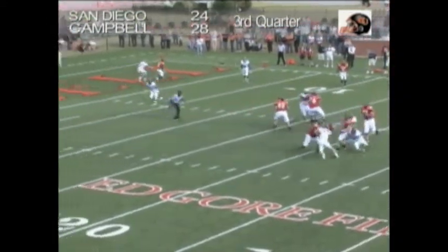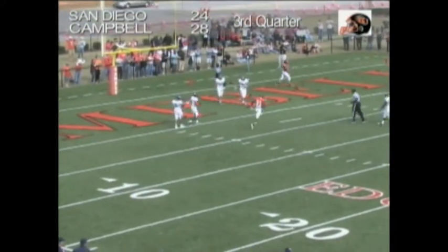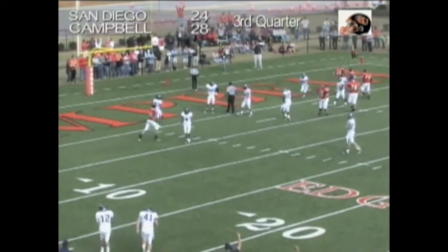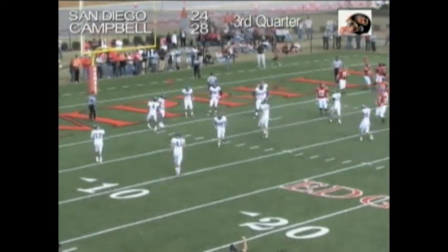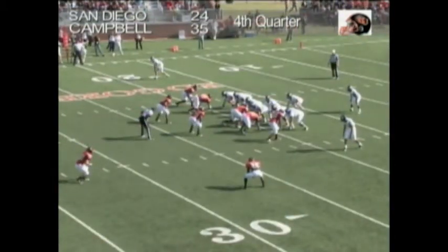Two receivers to the left — Braden Smith back to throw. Braden Smith avoiding the rush, Braden Smith throwing to Kramer — touchdown! Back in the end zone on a post route, and Jordan Kramer was all alone. His second TD catch of the year, his third touchdown of the game. Campbell is up two scores, but there is a lot of time in this fourth quarter.